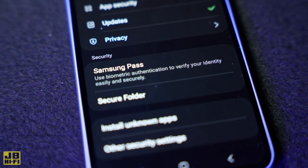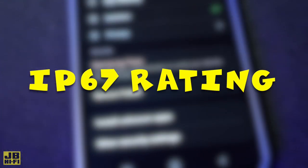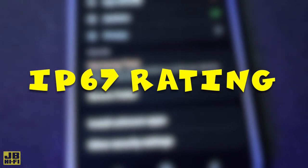When it comes to keeping your device safe, the Galaxy A54 5G has high-tech biometric authentication through the on-screen fingerprint scanner, and it's rated at IP67 protection, keeping it safe from things like dust and splashes.